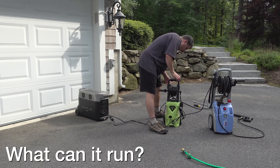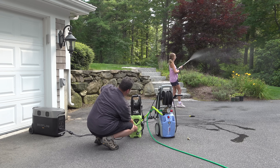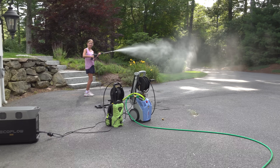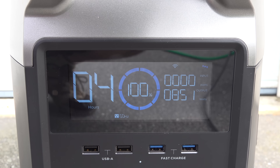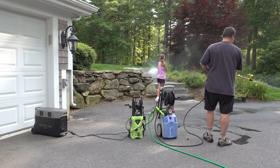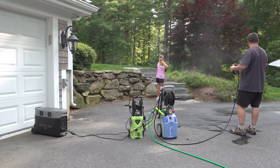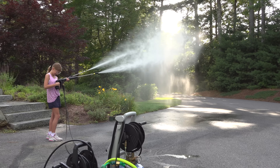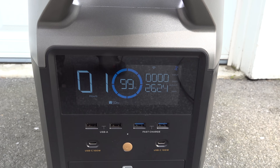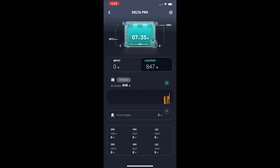Pressure washers are notorious for tripping circuit breakers in your house, so I didn't just connect one — I plugged in two pressure washers to the Delta Pro. The small green one uses about 850 watts with a higher startup draw. Then I added the big one: a German-made Kärcher that uses almost 2000 watts. Both were plugged into the Delta Pro at the same time, and I was pretty amazed they just worked. I kept starting and stopping them to test for problems — there were none, and power was around 2800 watts.